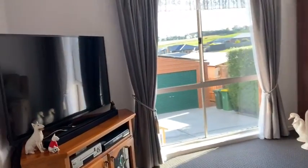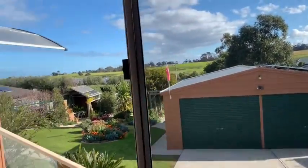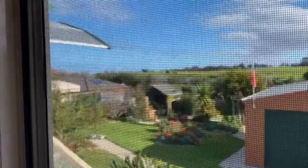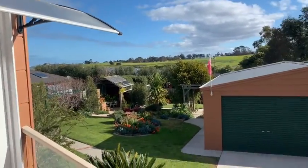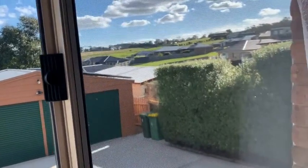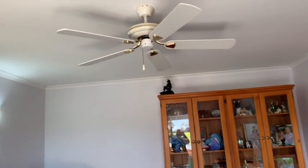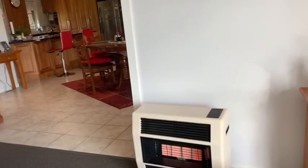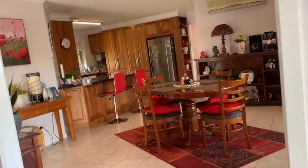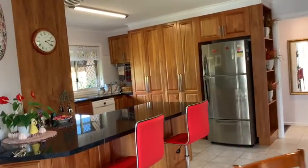There's a lounge area with awesome views out here and a fabulous garden. You can see the solar there on the shedding, and this large living room again has a fan and also gas heating — so three lots of heating in this property.